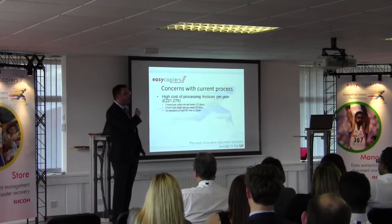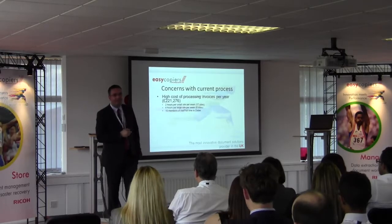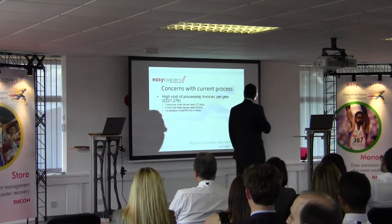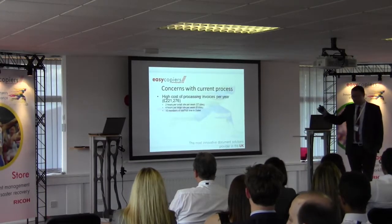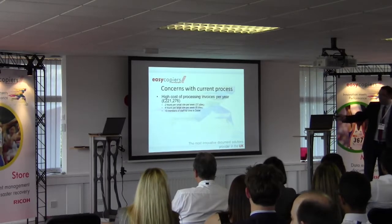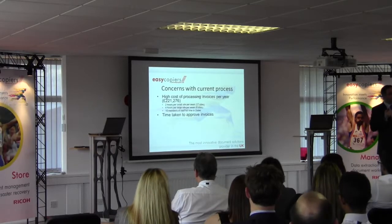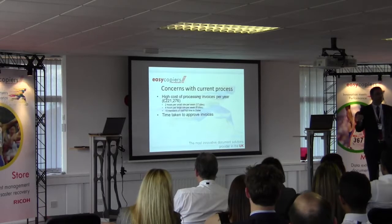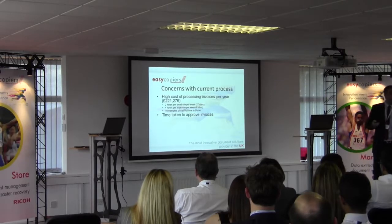Yes, they were making good money and had great turnover, but £221,000 a year to process invoices seems crazy money — and that was spread across the 35 sites. One of the key issues was that only five members of the management team could approve invoices, and those five people were constantly flying around the globe visiting all 35 sites. So it was very hard for them to actually approve invoices.